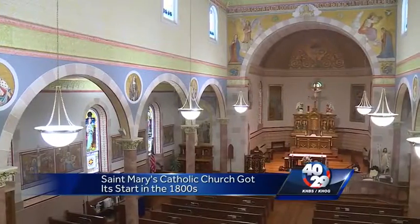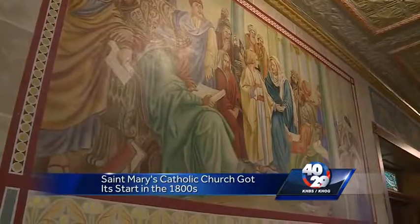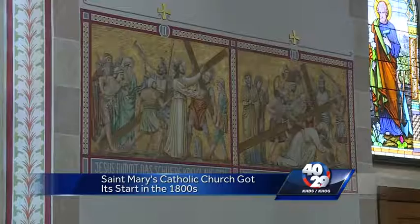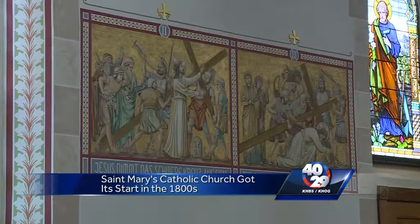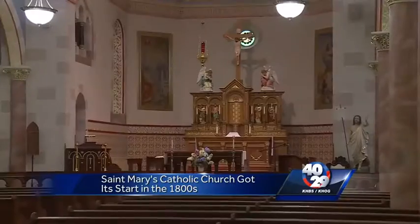The church, which had several locals involved in the design, was founded in 1897. The pastor at that time was kind of an artist himself, and so he helped design various parts of the church. The pastor had a big say on the murals, from the stations of the cross written in German to the paintings at the altar.